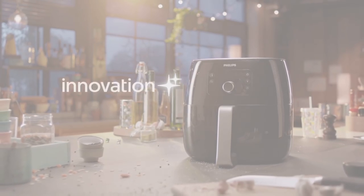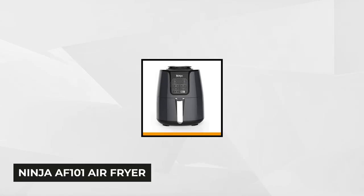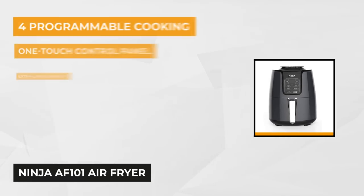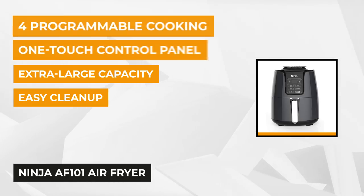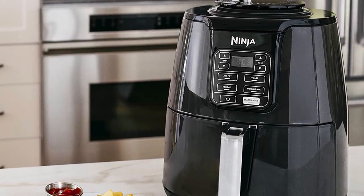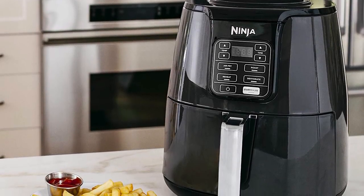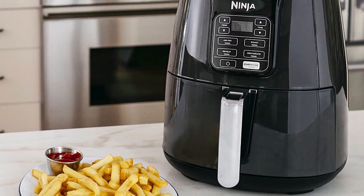At number two on our list is the Ninja AF101 Air Fryer. This four-quart capacity air fryer is one of the top-of-the-line units designed to meet the demands of a five-member family. It comes with a wide array of features not commonly found in contemporary units. Starting things off is the pioneering dehydrator mode — the gentle 105-degree Fahrenheit temperature and low fan speed under the dehydrator function is a much-needed addition.